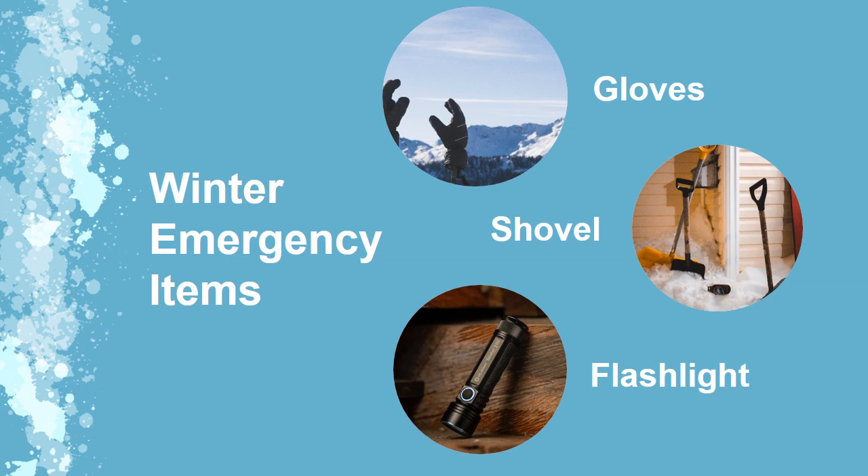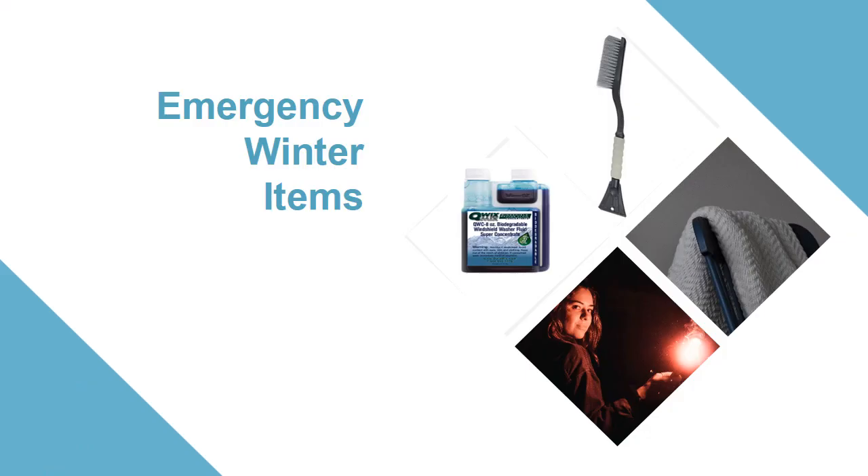Suggested items to keep during winter: extra gloves, a shovel, and a good functioning flashlight — check it every day. Emergency items include a snow brush with scraper, blanket, mittens, socks, and hat, small shovel. Make sure you have flares or triangles as required, and weather-specific windshield washer fluid as provided by your branch manager.